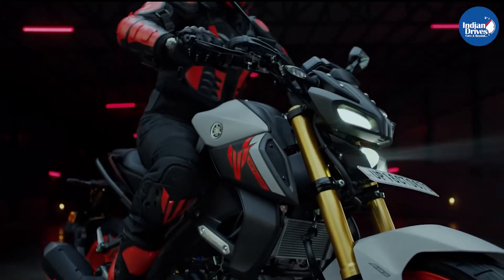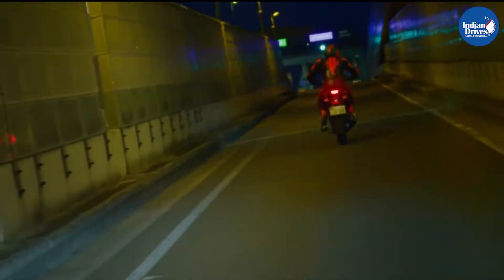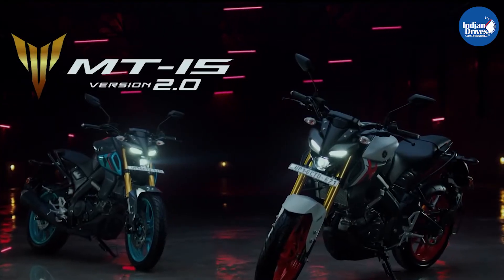Hello and welcome to Indian Drives. In this video, we tell you about the recent launch of Yamaha, the MT-15 version 2.